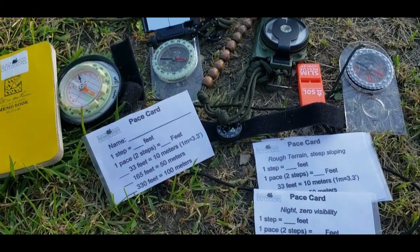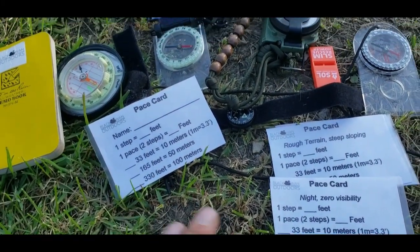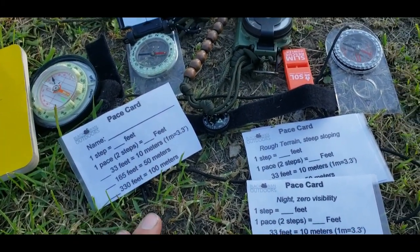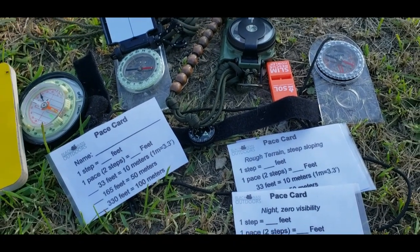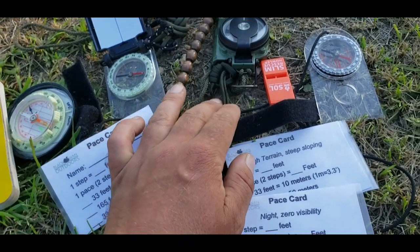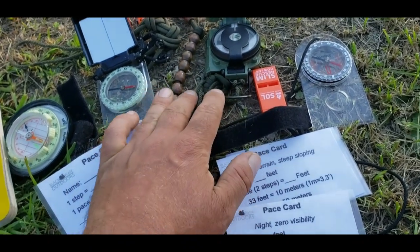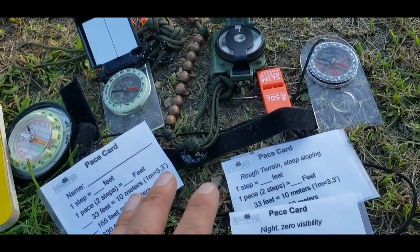Welcome back to Black Swan Outdoors. Today we're going to talk about the pace card. The pace card is something that I almost never see people talk about. You see plenty of videos online on YouTube about land navigation — using ranger beads and having this high degree of accuracy with dead reckoning.